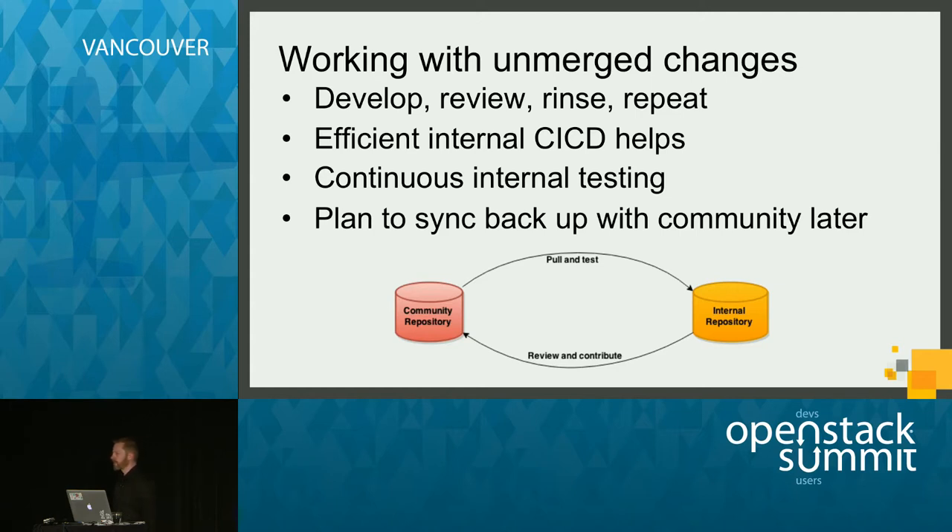Efficient internal CI/CD also helps a lot. As unmerged changes are being worked, new patch sets will come in, and it's much easier to get validation on whether they work properly if you can pull them into your own CI/CD and automate the testing of those changes. Continuous internal testing is also very important — even if it's just manual testing to validate they work in your environment, keep pulling patches and follow along as you work them in community. Ideally, this would be automated testing, something like Tempest for integration testing.